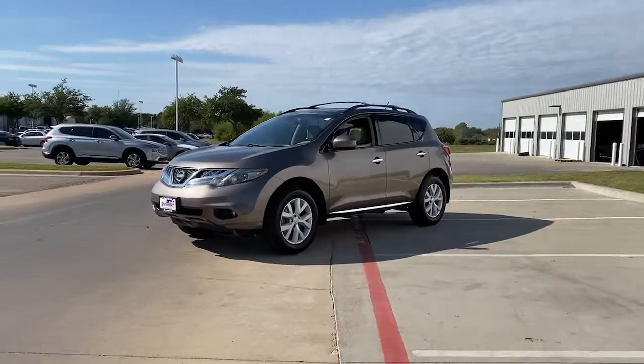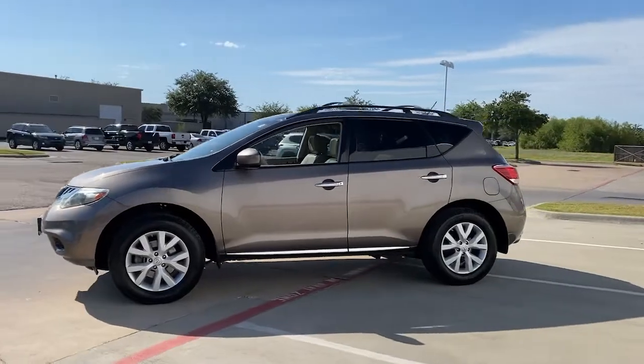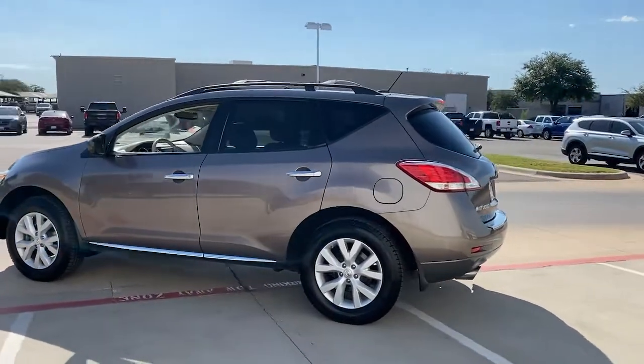You will love the features of this 2011 Nissan Murano. With less than 150,000 miles on the odometer, this vehicle provides excellent value.